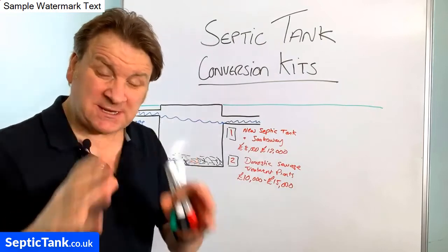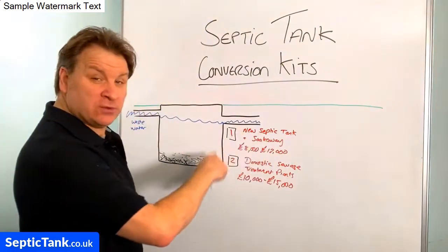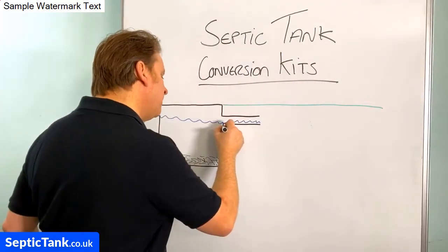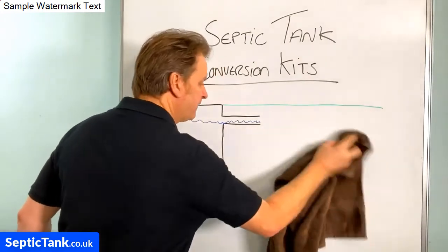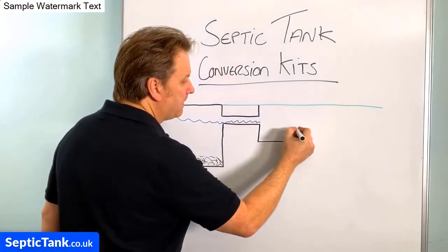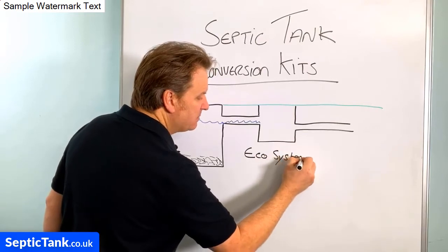So why am I making this video? I want to show you a really simple and easy way to make your septic tank legal — this is Option 3: septic tank conversion kits. I've been in the business for 20 years and this option is helping hundreds, thousands of people make their septic tanks legal without spending £10,000 to £15,000. You can get a small black box that fits onto the end of your septic tank — it's a government-approved black box.